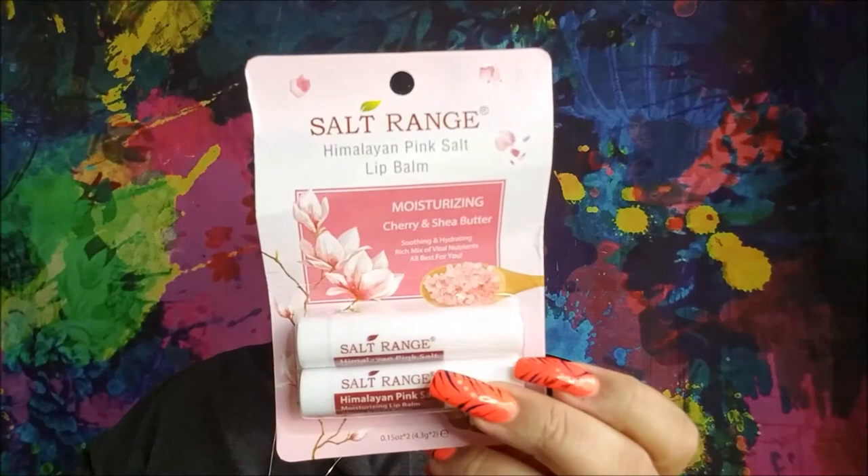I found one Himalayan pink salt moisturizing lip balm two-pack from Mangled Salt Range. I'm so excited I found it — I didn't see any of the other Himalayan things, but I at least got the lip balm and I love lip balm.